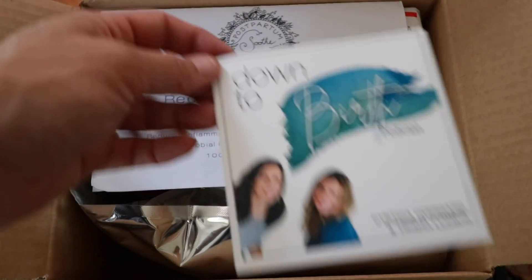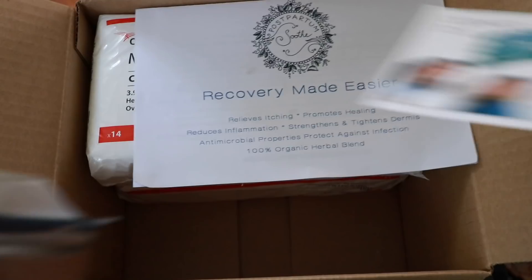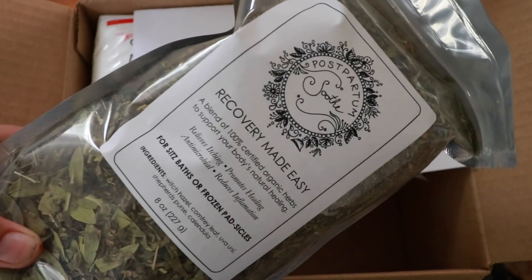For postpartum, I received this from my friends over at the Down to Birth podcast — they asked if they could send it. This is something I actually had something similar to with Daniel. You can make a little postpartum soothing blend that you can either use in the bathtub or make padsicles. This particular postpartum soothe blend says it relieves itching, promotes healing, is antimicrobial, and reduces inflammation — for sitz baths or frozen padsicles. I will probably make these up closer to time, right before or even when I'm in labor. I usually have nice long labor with nice long warning, so I'm not too worried about not having enough time.